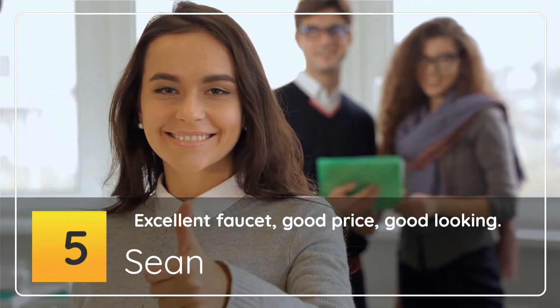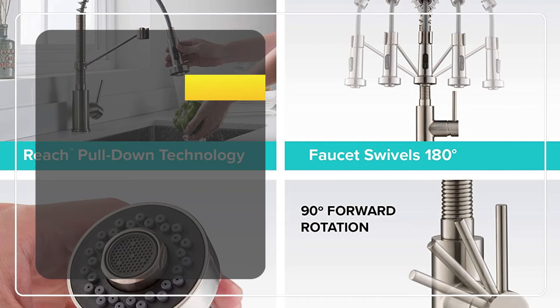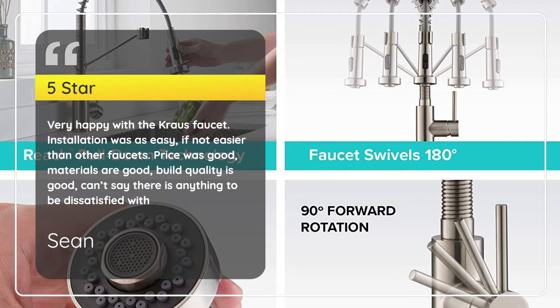Number 5 — Excellent Faucet, Good Price, Good Looking. Schwan, 5 stars. Very happy with the Kraus faucet. Installation was as easy, if not easier, than other faucets. Price was good, materials are good, build quality is good. Can't say there is anything to be dissatisfied with. — Schwan